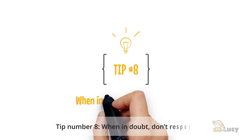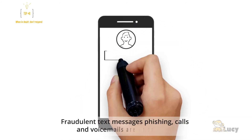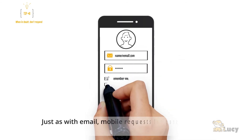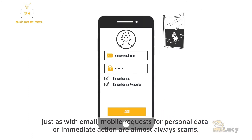Tip number eight: when in doubt, don't respond. Fraudulent text messages, phishing calls, and voicemails are on the rise. Just as with email, mobile requests for personal data or immediate action are almost always scams.